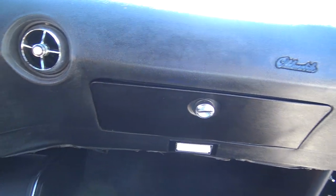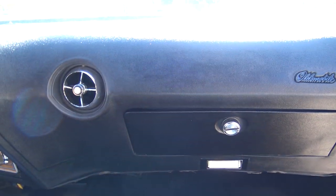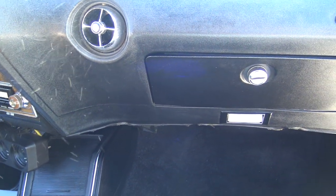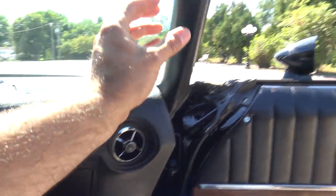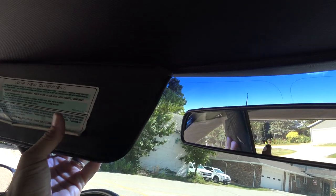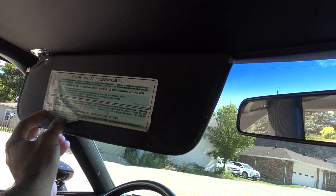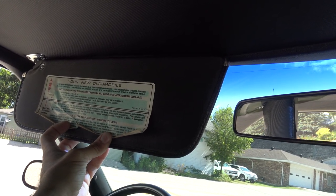As we look at the dash itself, it's in fantastic shape — a gorgeous dash with a nice contour and AC vents. The plastic pillars up here are great. Above the visors, the headliner is perfect. It's got a mirror here. It's got the original Oldsmobile seatbelt interlock sticker still here — it tells all about the seatbelt interlock system: if the starter will not operate, check the following, all that kind of stuff.